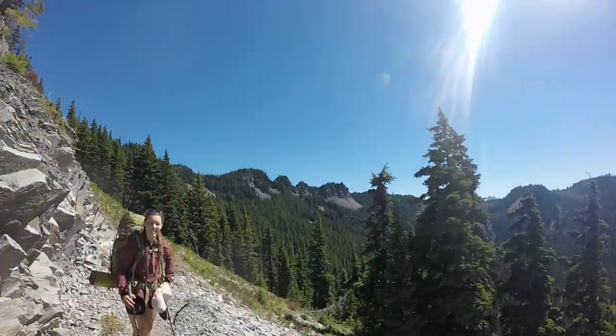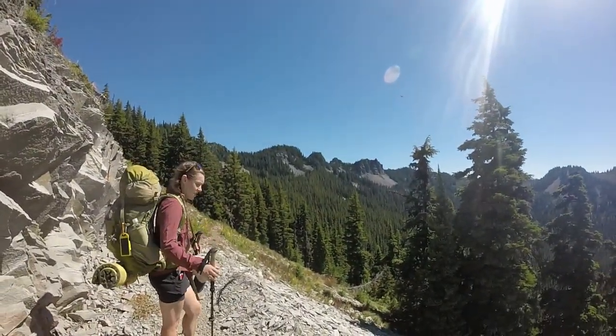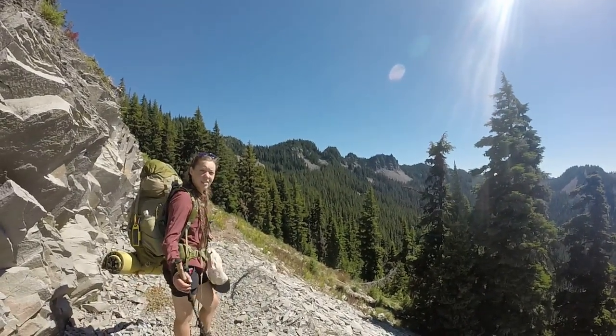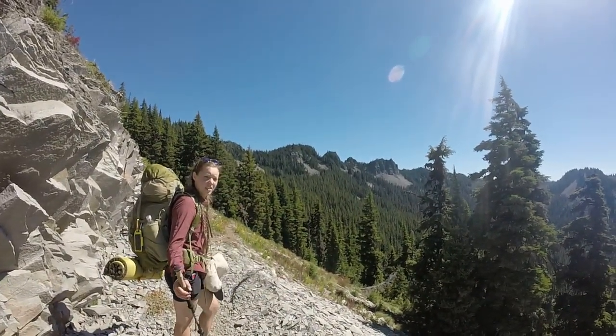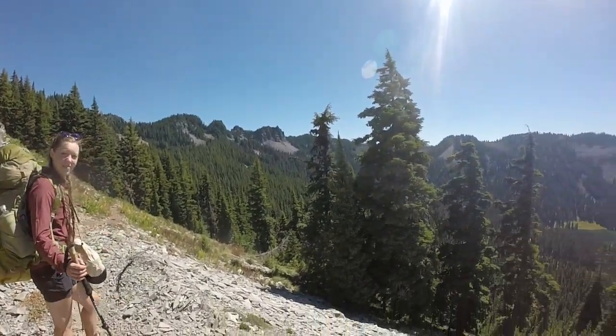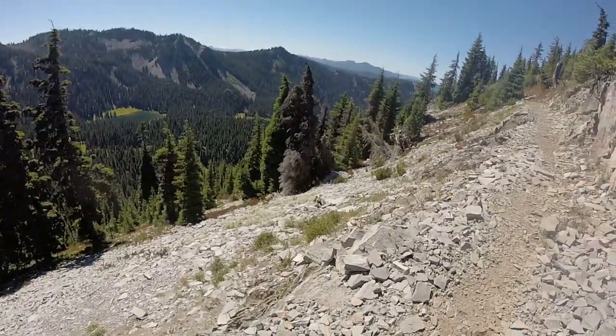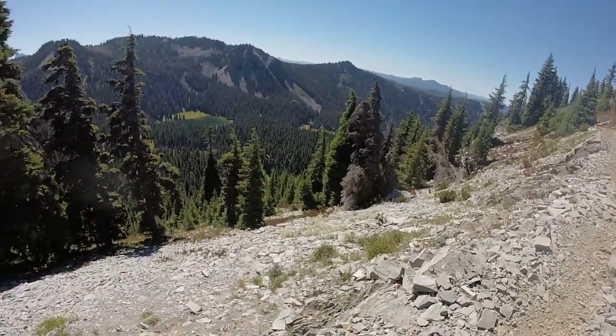Turns out this is the Cathedral Rocks here. Getting a nice view of that up above Hunt's and Hank's Lake area. Look how steep it is — it is really, really steep. I'm going to just pan down here. Amazingly steep, kind of almost cliff-like here.